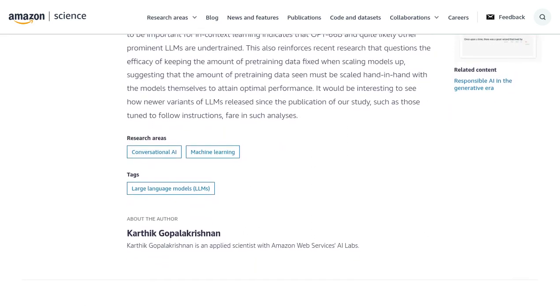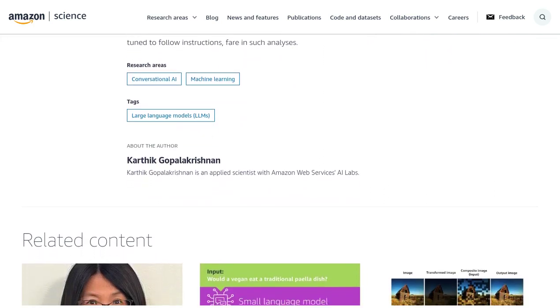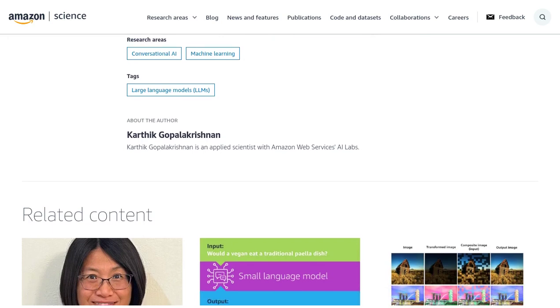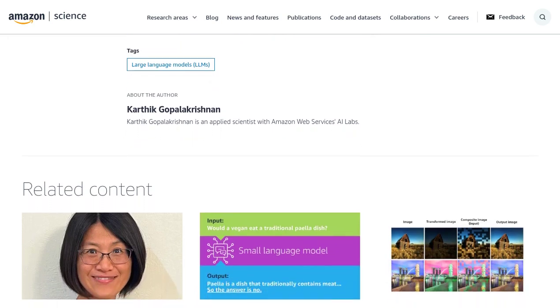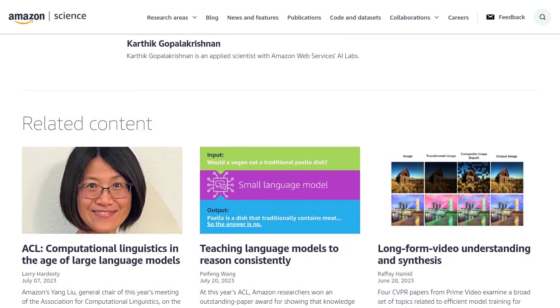And what does the future hold for training methods? The comment section is buzzing with excitement about potential advancements in training these models. Researchers are constantly pushing the boundaries, exploring new techniques, and improving the efficiency of large language models.